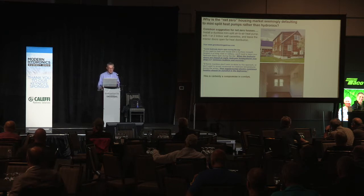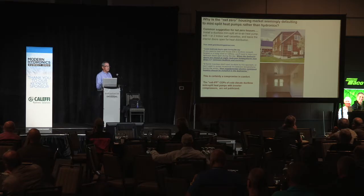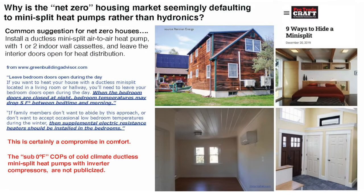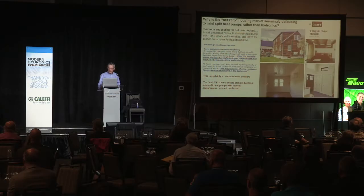If the family doesn't want to accept occasional low bedroom temperatures during winter, then supplemental electric resistance heaters should be installed. It's a compromise. The ductless mini-split market talks about how they retain heating capacity at sub-zero temperatures with compressor speed increases, and yes, they can maintain that capacity. But ask what happens to the COP of a ductless mini-split at minus 13 degrees Fahrenheit — that data is hard to find. The COPs drop off considerably. COP is basically the efficiency of the heat pump — output divided by input.